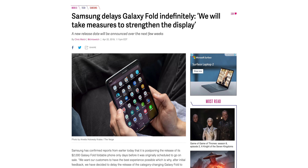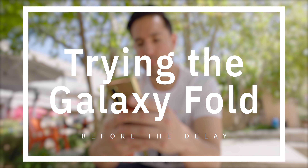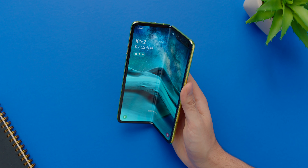The Galaxy Fold is officially delayed, but before Samsung pulled it, I got a chance to check one out. If you've been following the Galaxy Fold fiasco, it's been a bit of a roller coaster — first, review units went out and things were magic and rainbows and unicorns. Everyone was saying this was the amazing future we never knew we needed.